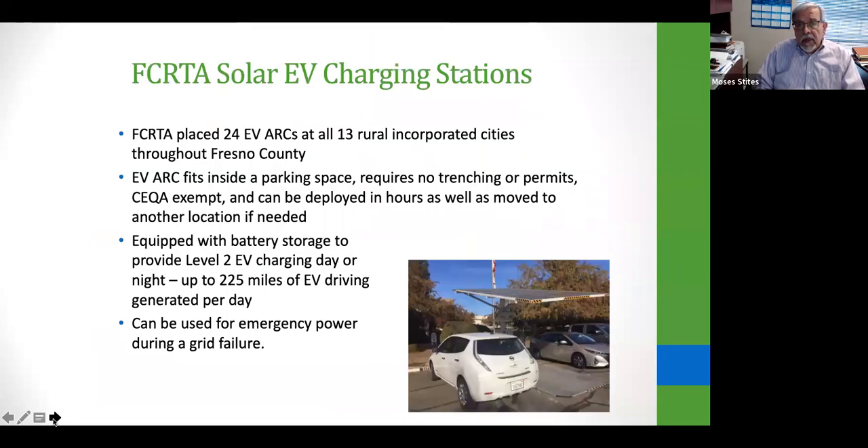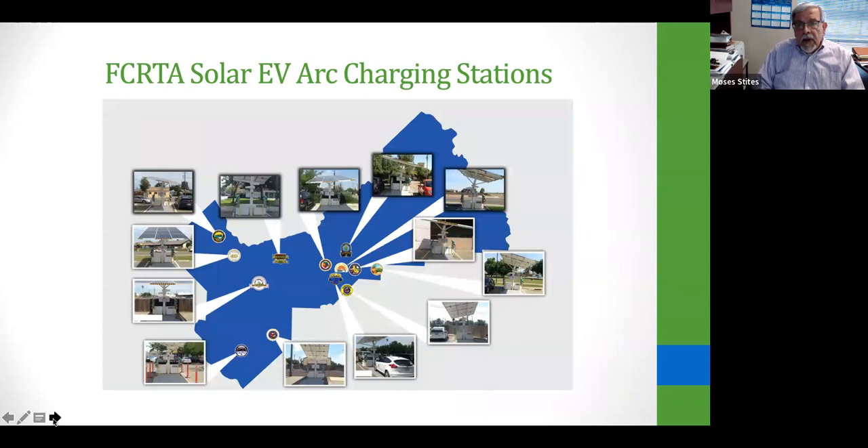We have solar charging units in every incorporated city in Fresno County — we are the only county in the United States with this distinction. Fresno gets very hot, averaging 95 to 115 degrees in summer, with about 260 good daylight days per year. We really capitalize on that free solar energy.